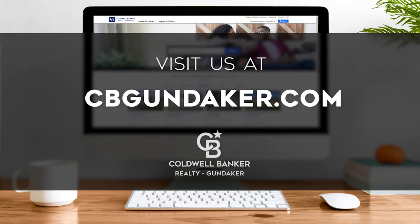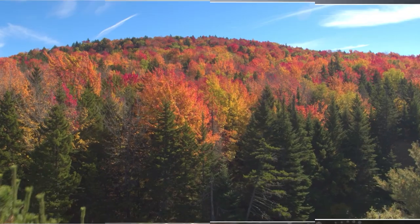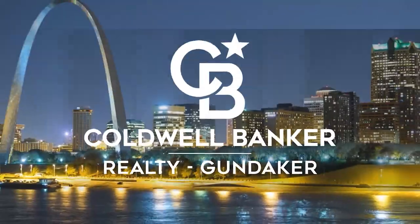If you have a question about buying or selling a home, getting a mortgage, or are interested in a career in real estate, visit us online at cbgundaker.com. Have a great week, and we'll see you next Sunday at 10 a.m. for an all new At Home in St. Louis.